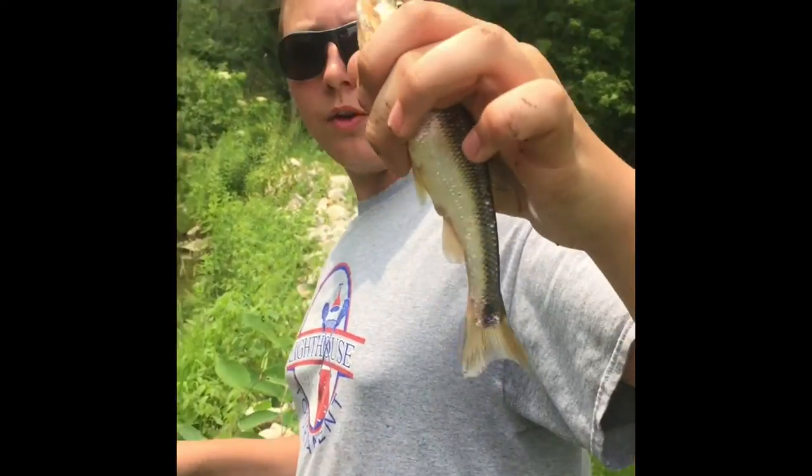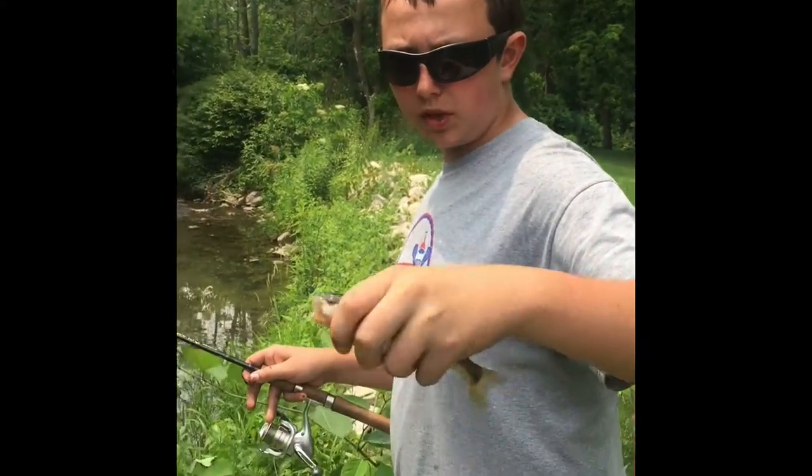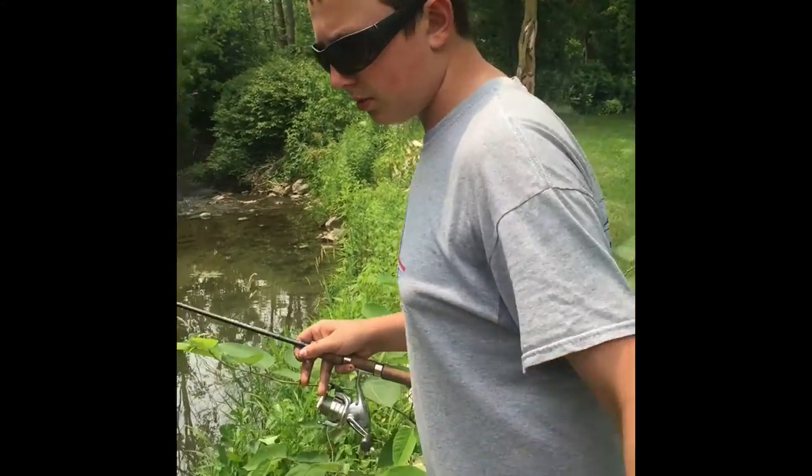Hey guys, here we go. Just got this creek chub here. We're not showing you all the fish — we're just showing the somewhat bigger ones. We got a few smaller ones too and we'll let that one go.